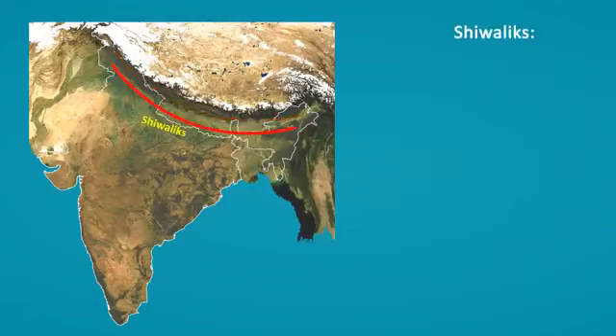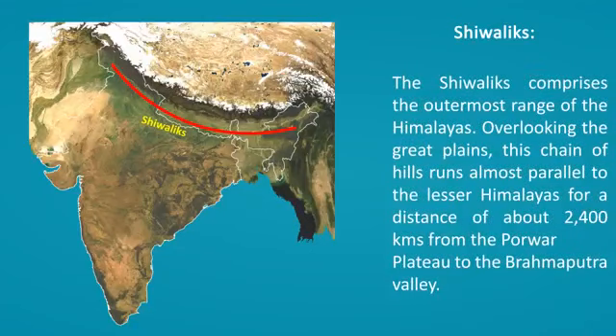The Shivaliks comprise the outermost range of the Himalayas. Overlooking the Great Plains, this chain of hills runs almost parallel to the Lesser Himalayas for a distance of about 2,400 km from the Potwar Plateau to the Brahmaputra Valley.